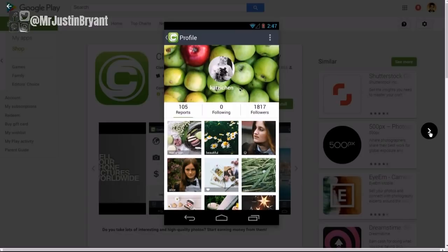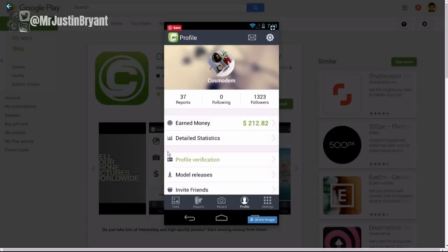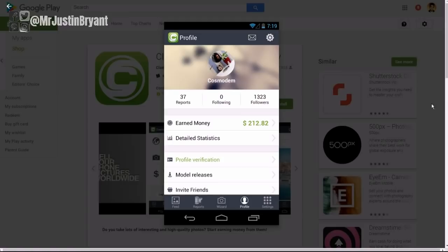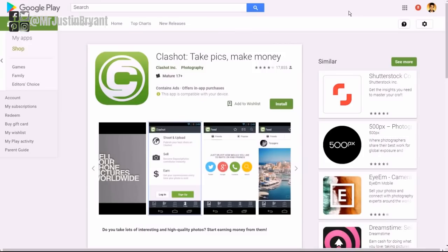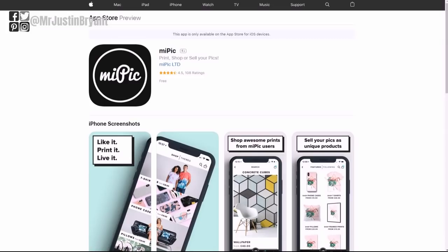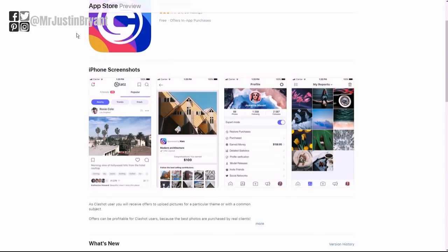You also build a profile where you can follow and have followers, and you get to see your offers all in one place. You can see your messages and offers under your notifications area, and it tells you your total earned money. You can invite friends as well. It has about a four-star rating on Android and about three stars on Apple.